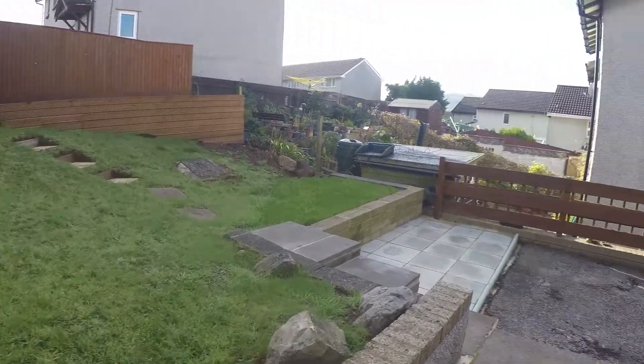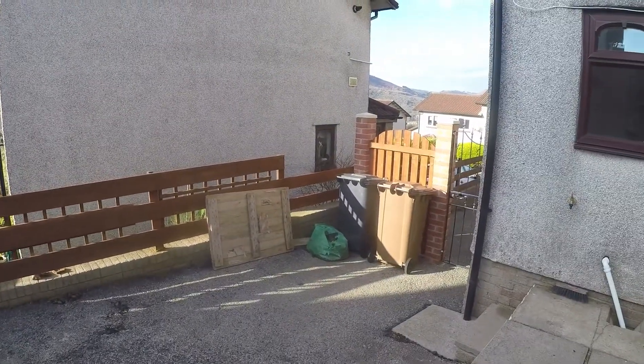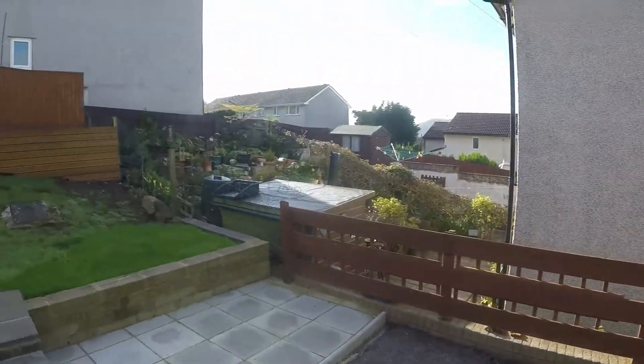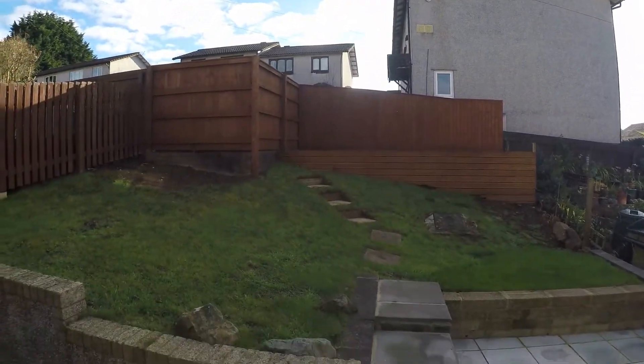It's a good sized lawn with a paved area here. Then you have the gate to the driveway, and just at the top there is an area of decking as well for your outdoor seating.